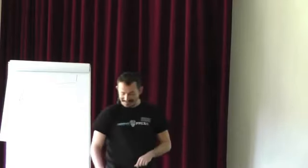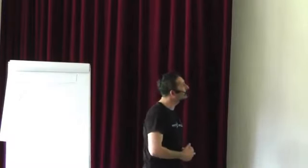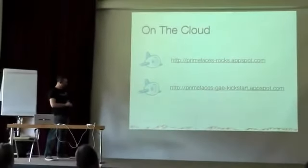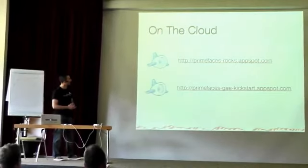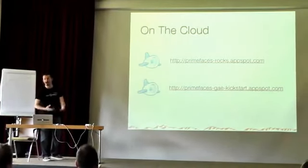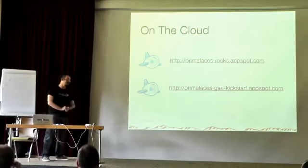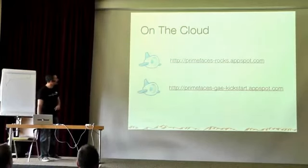PrimeFaces supports Cloud — Google App Engine, and it should support others as well. Since JSF 2 supports Cloud environments like App Engine, PrimeFaces should work fine. There are examples on the web. Documentation is quite thorough at 450 pages as a PDF, covering all components, attributes, how to use dynamic loading, client-side callbacks, behavior events, dynamic tab counts, disabling tabs, multiple selection, and client-side API.